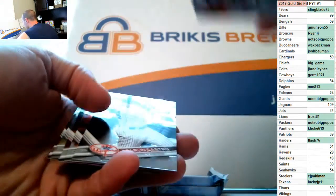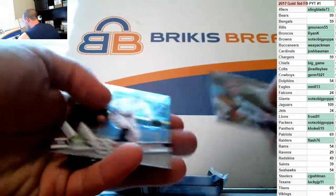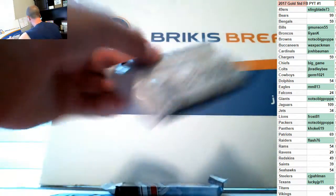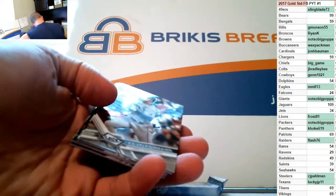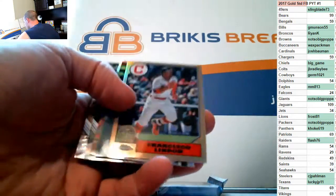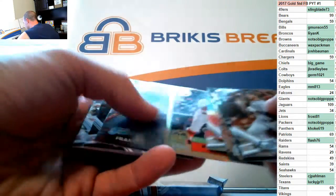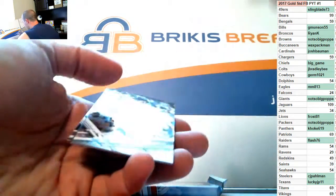Trey Mancini had another home run today — that's a rookie refractor. Two packs to go: '87 Lindor, Russell refractor, another Lindor, there's a Bias on the negative refractor.